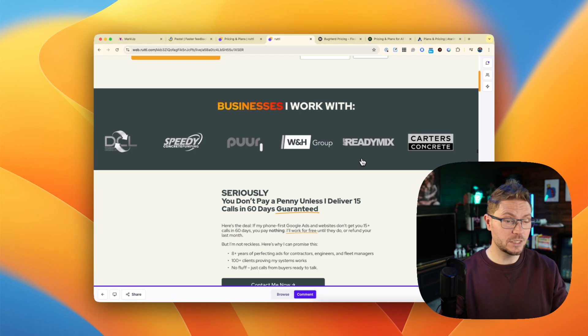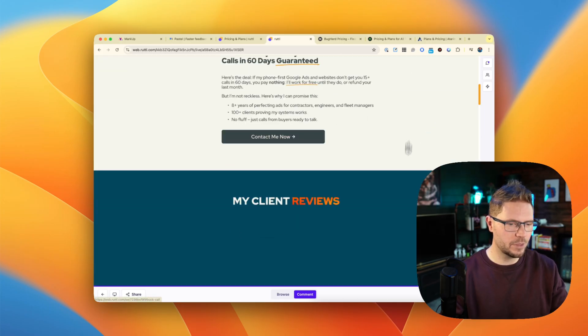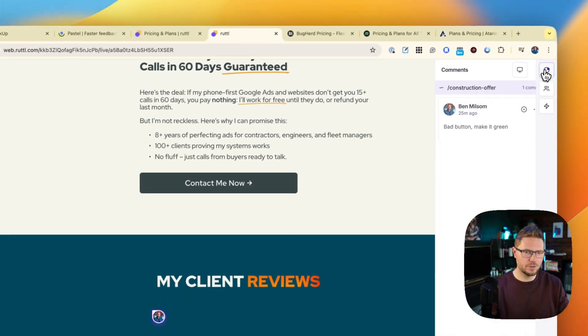I've used all of these. Pastel was slow — pages were taking five to six minutes to load. I only tried it for half an hour, got frustrated, and left. That's just not an experience I ever had with Markup. Rutle was the closest experience I had to Markup. As you can see, not everything is loading on this page I'm running, but it was quite simple to leave comments and feedback. It felt most similar to Markup, but certainly not as snappy.